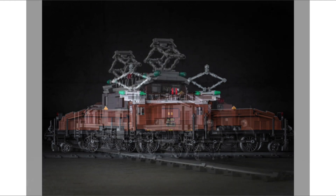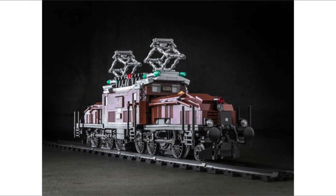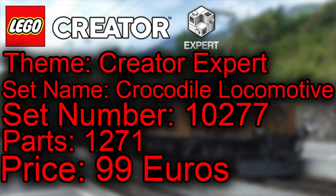Let's run off the information that we do have today. The theme is Creator Expert, the set name is Crocodile Locomotive, the set number is 10277, parts count is 1,271, and it's going to retail for 99 euros, 100 pounds, 100 dollars — around about that mark.